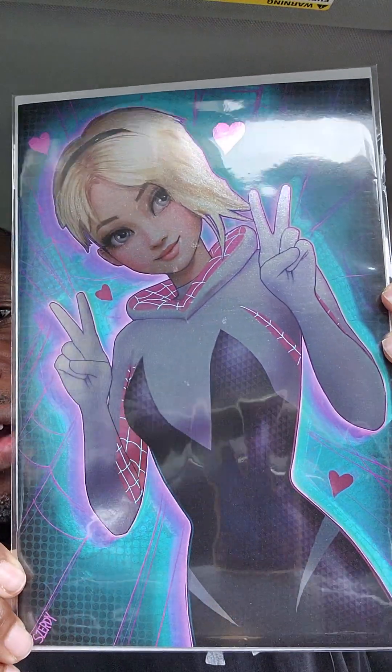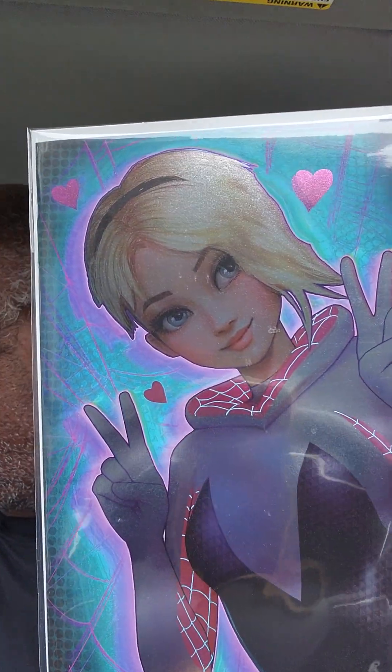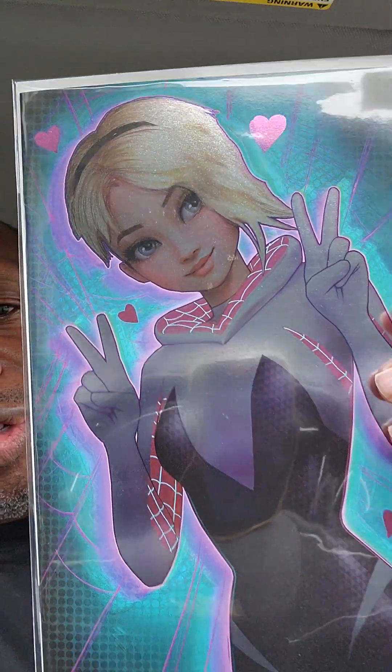So this is the Nathan Zertse cover — this is an exclusive version. I didn't realize it was foil or shiny, but it's pretty nice. And it looks like I got a bonus book: Tiger Division number one.